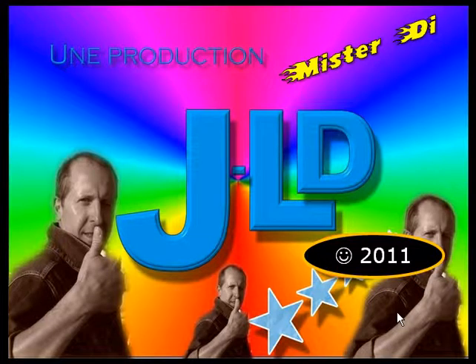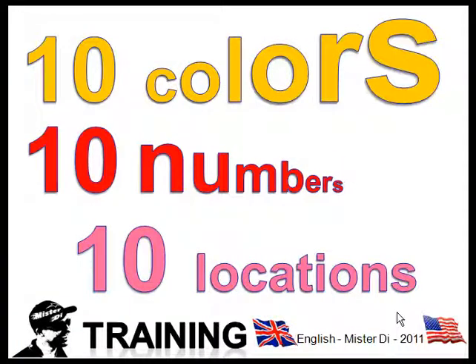Mr. D presents 10 colors, 10 numbers, 10 locations. Training.